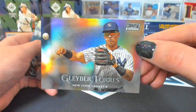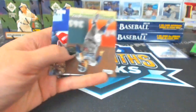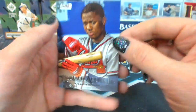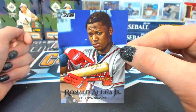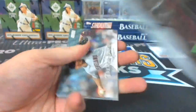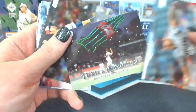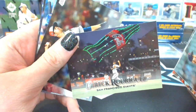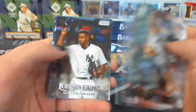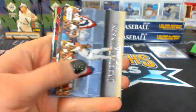Chrome refractor Gleyber Torres for the Yankees. I love these cards. That was a good one. It's a Stadium Club OMC — Johnny Bench.